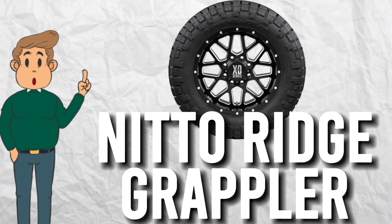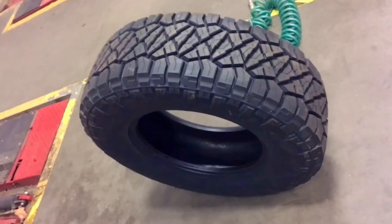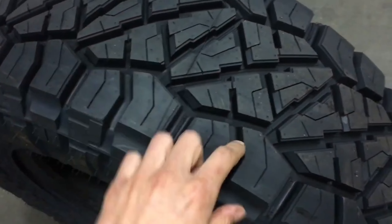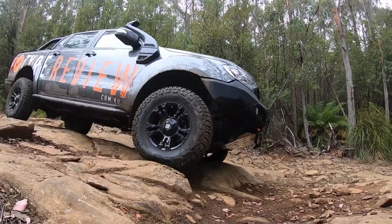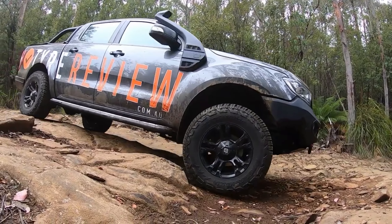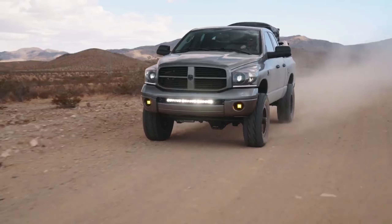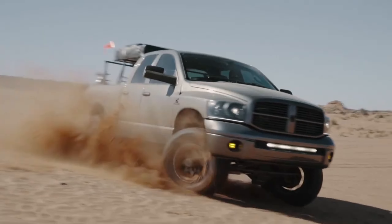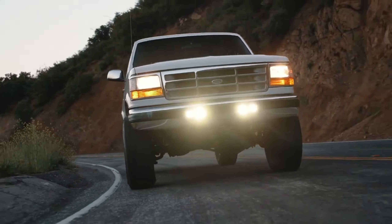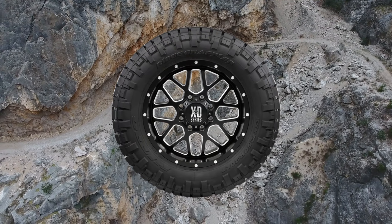Nitto Ridge Grappler. The Nitto Ridge Grappler is a true all-terrain tire that's perfect for any adventure. These tires feature a unique hybrid tread pattern that combines the off-road capabilities of a mud-terrain tire with the on-road performance of an all-terrain tire. The result is a tire that can handle any terrain, from loose dirt to wet pavement. And with its reinforced shoulder groove, the Ridge Grappler provides excellent stability and prevents sidewall damage. So if you want a tire that can do it all, the Nitto Ridge Grappler is the one for you.